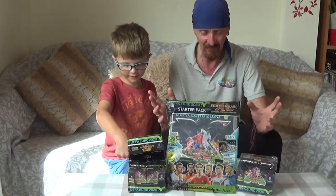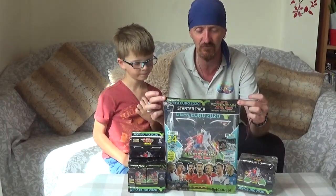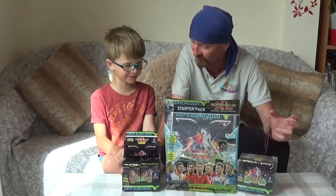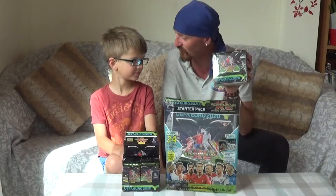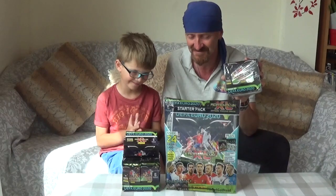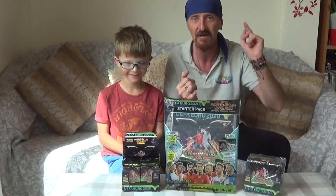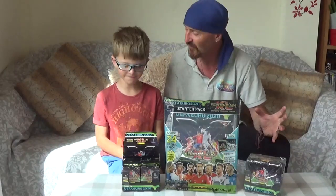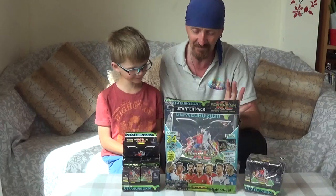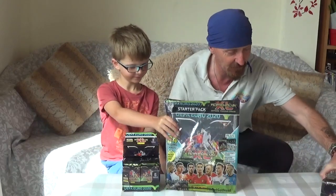So what we're going to do today is open the starter pack for the Adrenaline XL for Euro 2020, and we'll open one of the boxes and save the other box for another video — that'll be 100 packets total! Panini have also said they're going to send us everything — when the new tins come out, they're going to send them to us. We don't know what to expect when we open it, so let's get on with it!